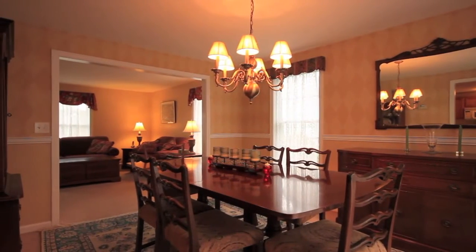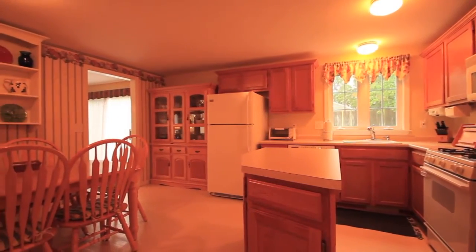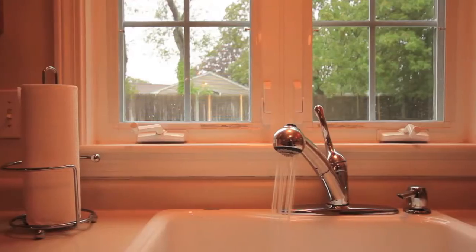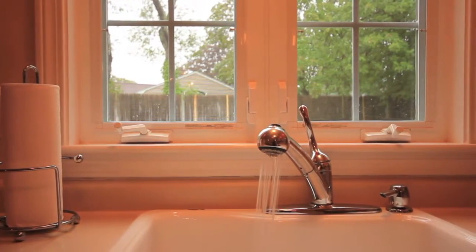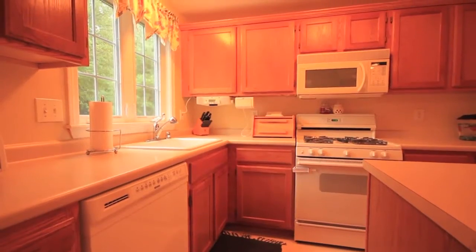Generous spacious rooms dominate the first floor, which is anchored by an expansive Center Island Eden kitchen. Modern, functional, and inviting — welcome to the heart of this cozy home.